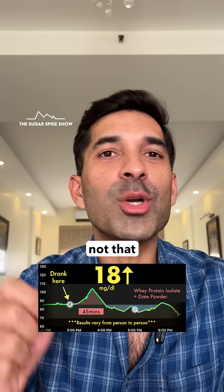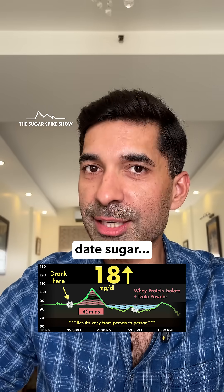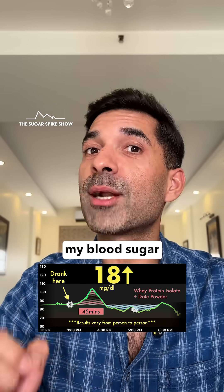While the spike is not that high, it is higher compared to when I had the same whey protein isolate but without the added date sugar, because that had not increased my blood sugar levels at all.